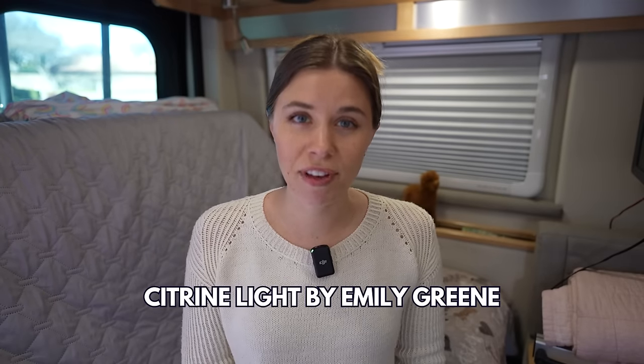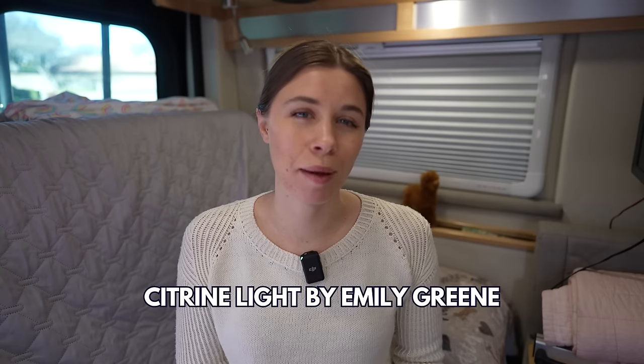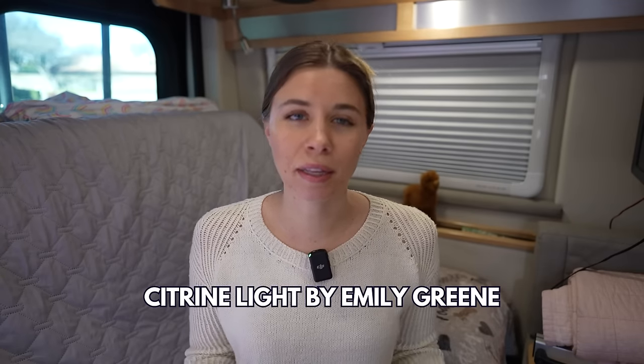This sweater is the Citrine Light by Emily Green, and I finished it last May. If you were watching the podcast and following on Instagram, you know I had lots of different issues with the sweater — nothing with the pattern — but I did rip things out and redo things several times. So by the time I was done, not only was it getting warm because it was May, I was also just totally sick of looking at it. I didn't feel super happy with it, so I put it away for months and months.